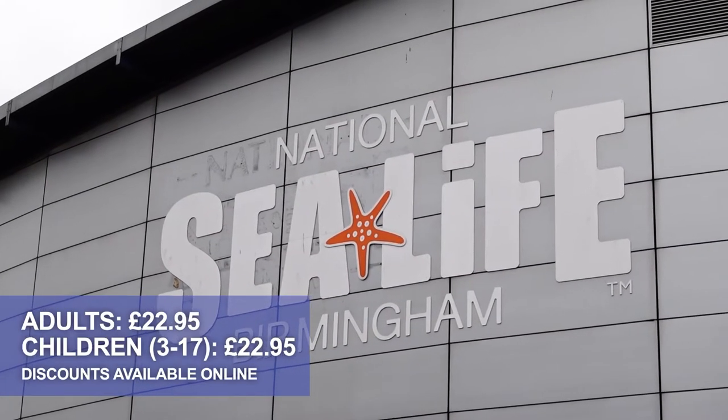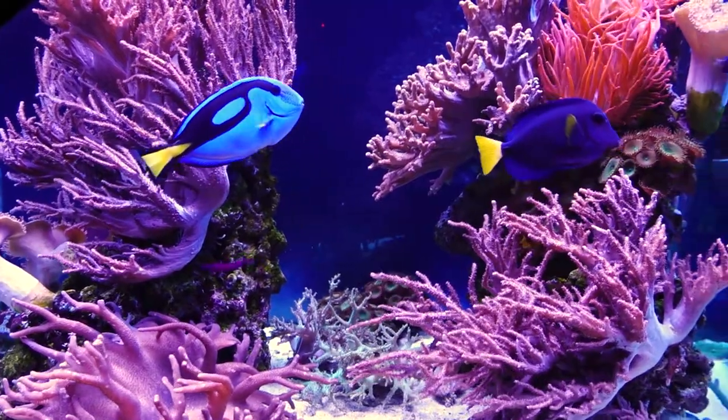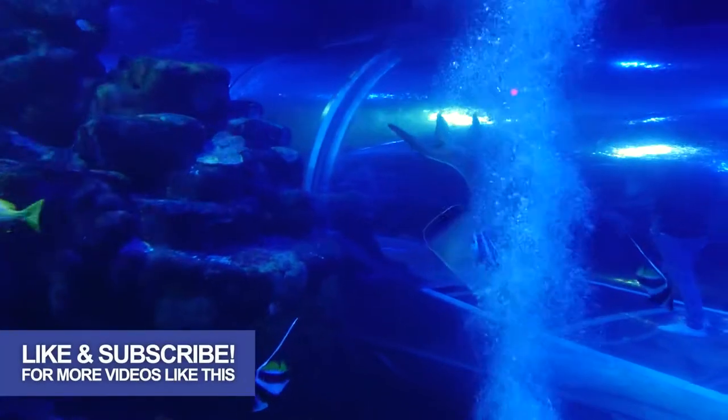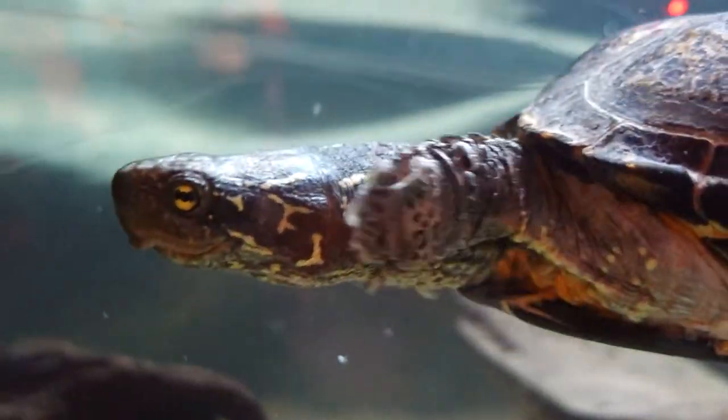Hello and welcome today to the National Sea Life Centre in Birmingham. Today we're here for a really good look around. It's a Monday so it should be nice and quiet. We're here to find out what it's like, if you should go and if it's worth the ticket price. While you're here don't forget to like and subscribe. We do day out reviews all around the country and upload once a week.